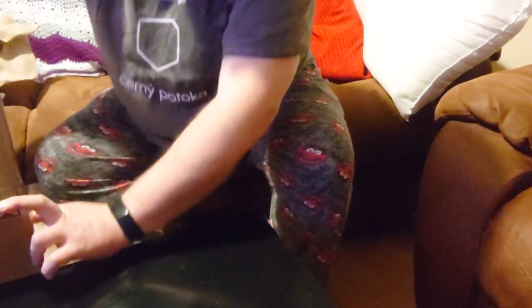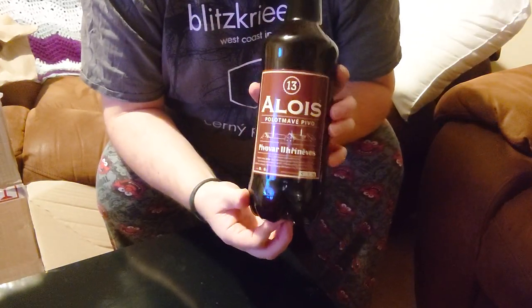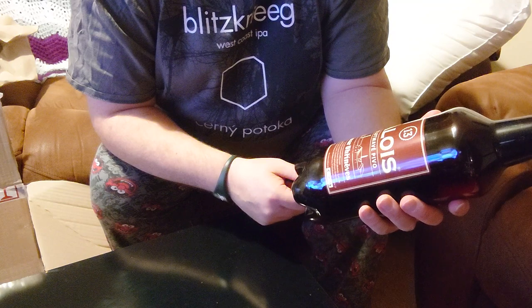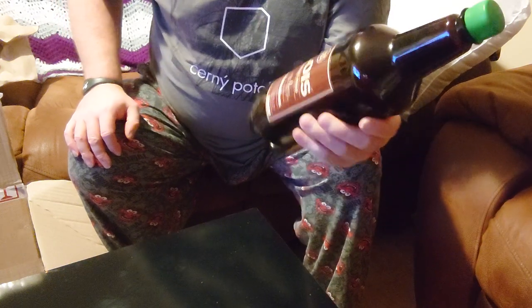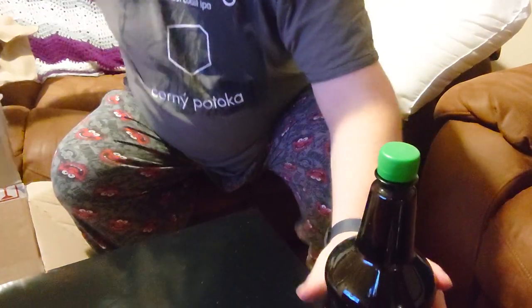The first one we've got is a larger bottle. This is called Alois Pod Mave Pivo Trzynacka. This is from — let me try and say that — Pivovar Urzinevis. Somebody can tell me whether I'm saying that right or not. A big bottle, a nice litre and a half bottle.